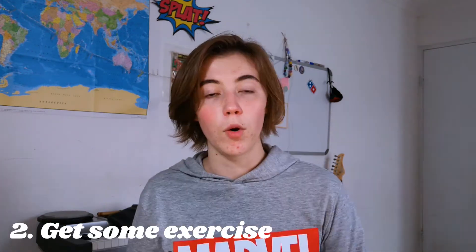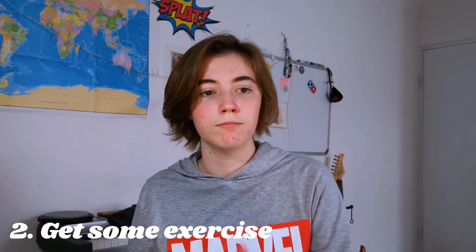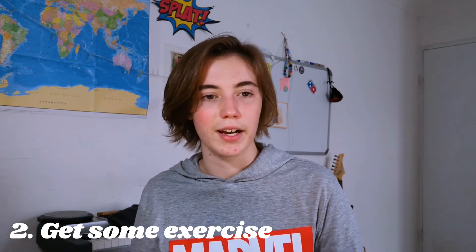Number two: get some exercise. Going for a quick walk or run will really jolt your brain back into action. If you go for a run or walk outside, you're combining getting exercise and getting outside, so that's a great idea.